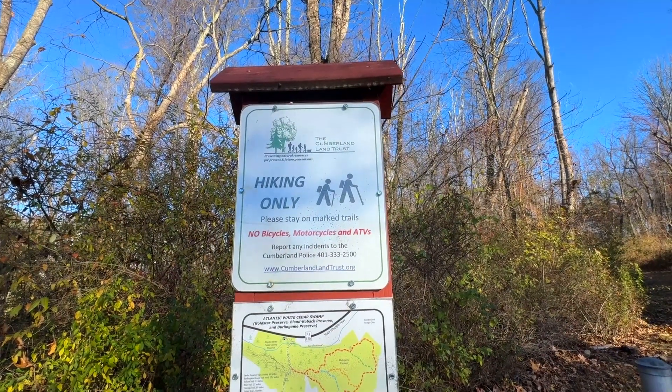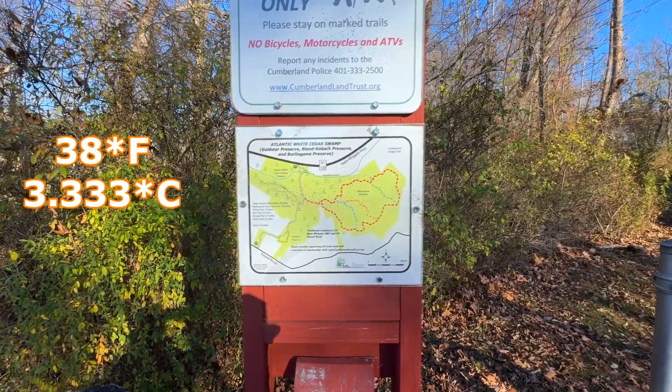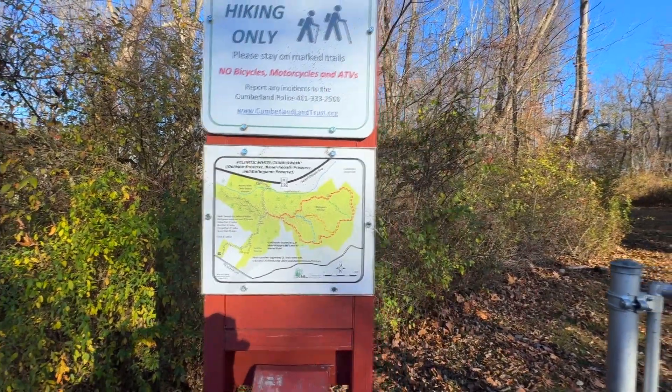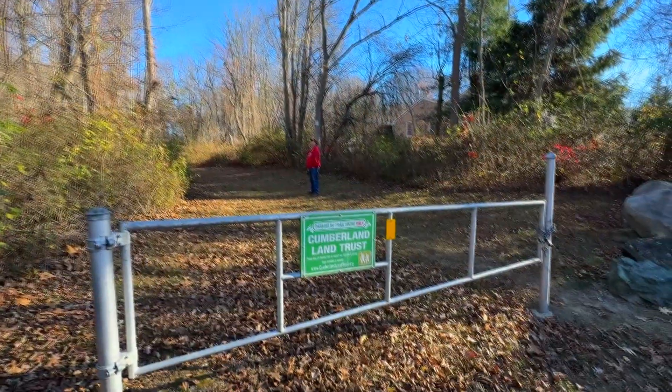Good morning everyone. We are in Cumberland, Rhode Island. It is the 9th of November. It's a chilly one, 38 degrees. We are at the Atlantic White Cedar Swamp. This is our second time here — it's been a couple years since we've been here. It's a brisk morning, but at least it's a nice blue sky.